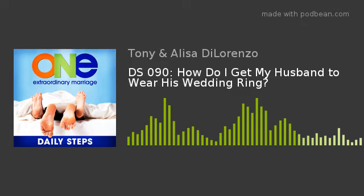Welcome to Daily Steps from One Extraordinary Marriage, where we outline simple steps that you can take to have the ultimate marriage adventure. I'm Tony DeLorenzo, your co-host, along with my beautiful wife, Elisa. In today's show, we answer the question: how do I get my husband to wear his wedding ring?